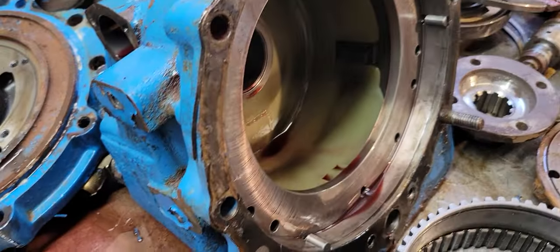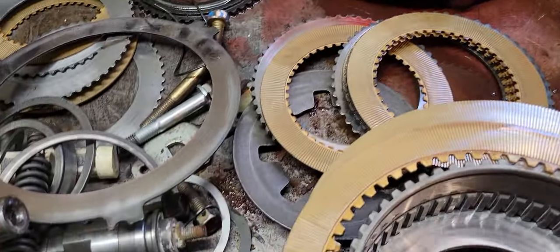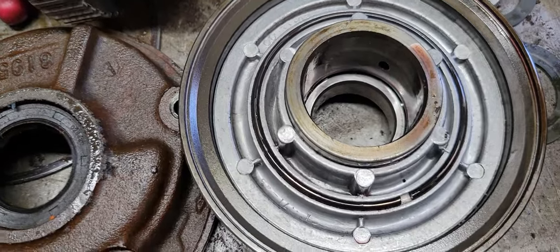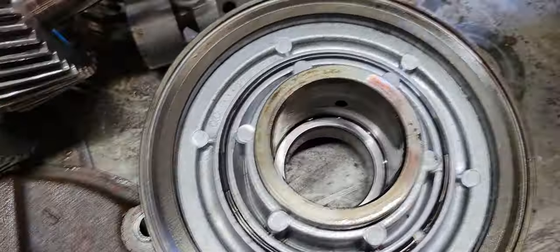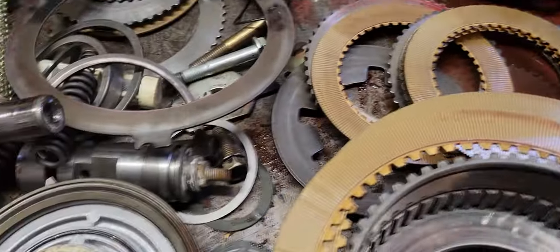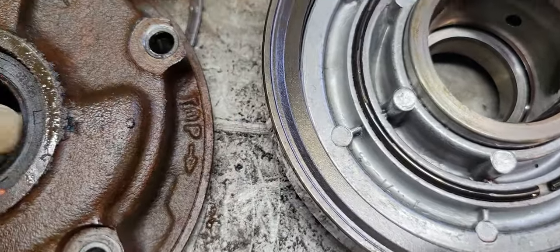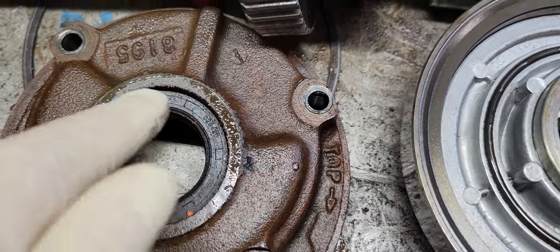Customer brought me this transmission. Other than it being a rust bucket and somebody's been into it before — there were all kinds of issues. Like a snap ring that came off real loose, and this is an aftermarket seal — you see how it flops around? That's not good. That's why we use Velvet Drive seals.